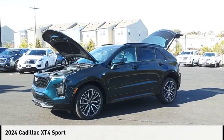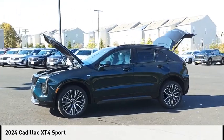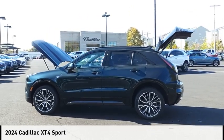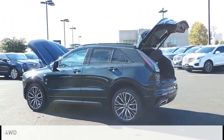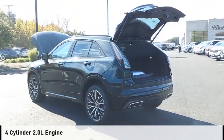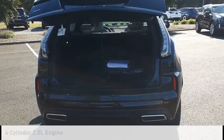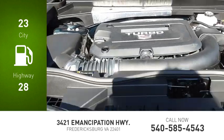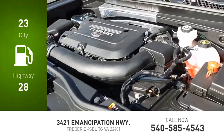Make a great choice today with the 2024 Cadillac XT4. This vehicle is powered by a four-wheel drive, four-cylinder, 2.0 liter engine and comes with a nine-speed automatic transmission. Great fuel efficiency saves you money by requiring fewer trips to the gas station.